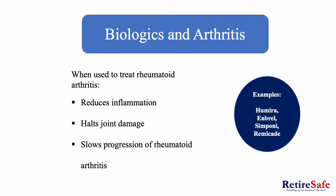Biologics and arthritis. Biologics are used to treat rheumatoid arthritis, reduce inflammation, halt joint damage, and slow the progression of arthritis. Some common examples of biologics used to treat rheumatoid arthritis include Humira, Enbrel, and Remicade.